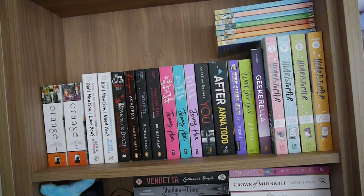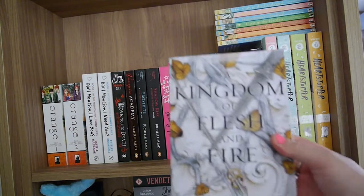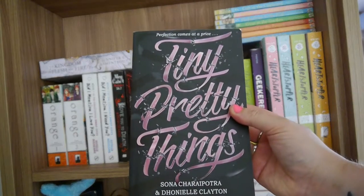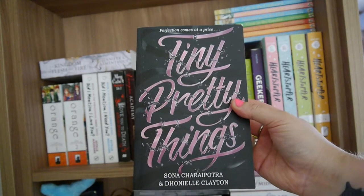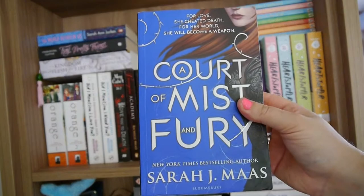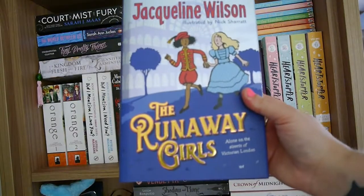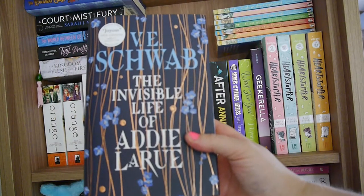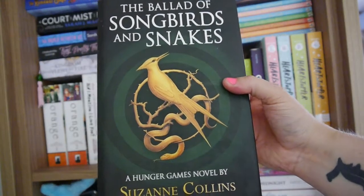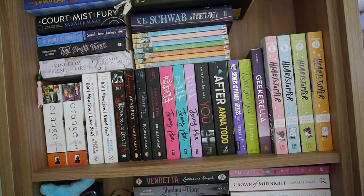I also have some currently reading books sitting on the shelf. The first is Kingdom of Flesh and Fire by Jennifer L. Armentrout, Tiny Pretty Things by Sona Charaipotra and Dhonielle Clayton, The World Between Us by Sarah Jude, A Court of Mist and Fury by Sarah J. Maas, The Runaway Girls by Jacqueline Wilson, The Invisible Life of Addie LaRue by V.E. Schwab, and The Ballad of Songbirds and Snakes by Suzanne Collins. That concludes this shelf.